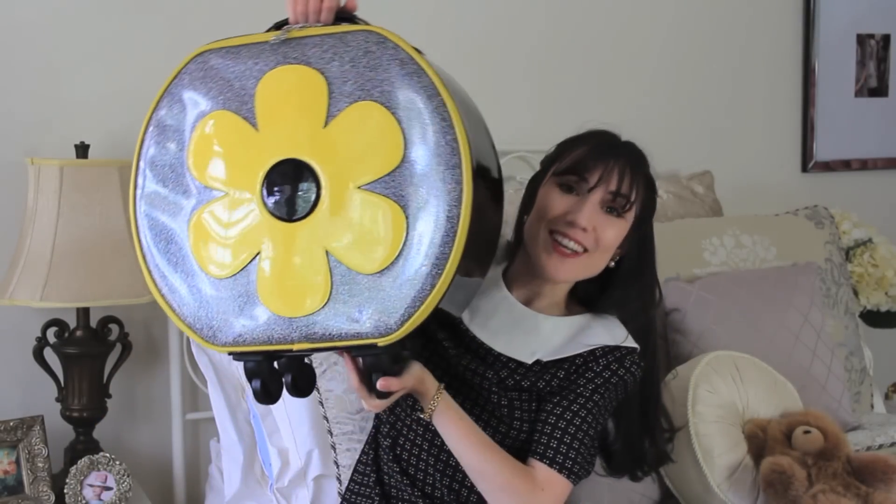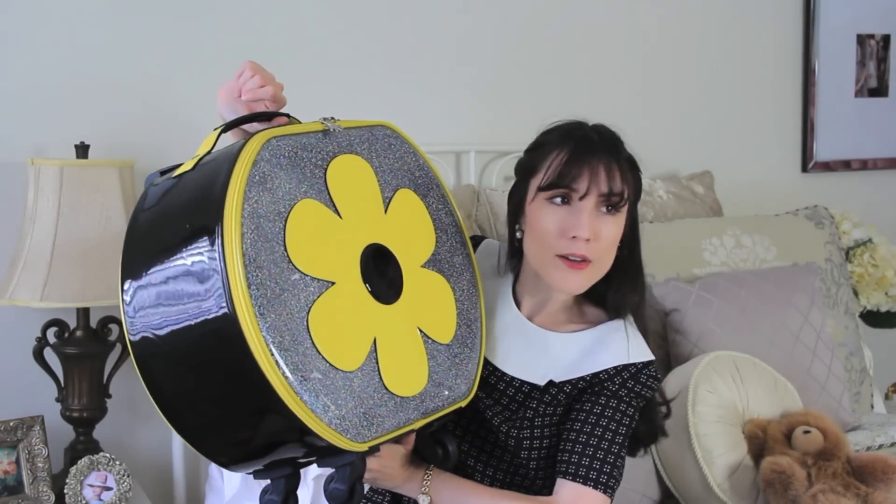I also got a new suitcase and I am so excited — you guys are not ready. It is round and has a giant daisy on it — very Mary Quant but it's not Mary Quant. This is actually from Dolls Kill, part of their Delia collection, and it's my first time ordering from them. I was originally looking for a specific dress for my birthday but didn't find it, and ended up finding this suitcase instead. The quality is actually incredible — I'm pretty surprised. I need to go on vacation now; I don't know where, but I need to go somewhere because I have this awesome suitcase.